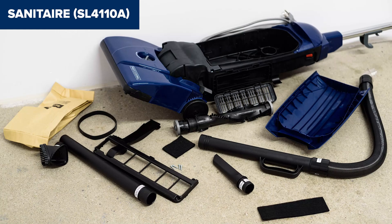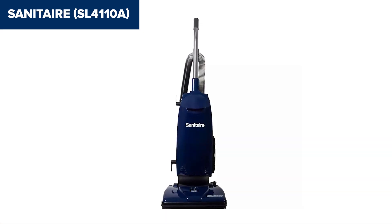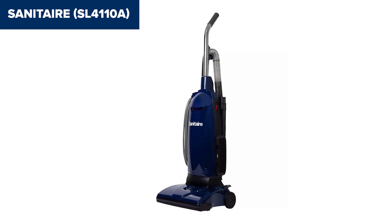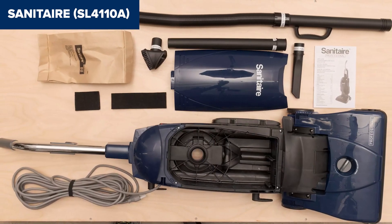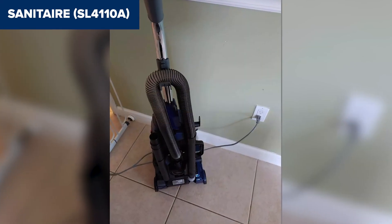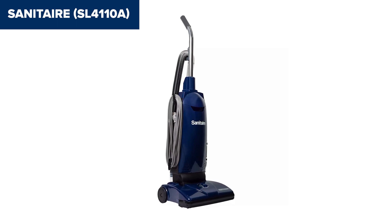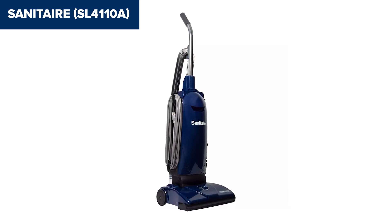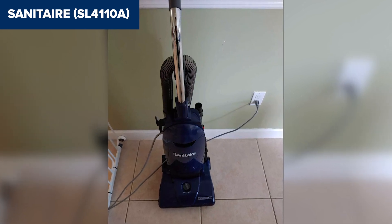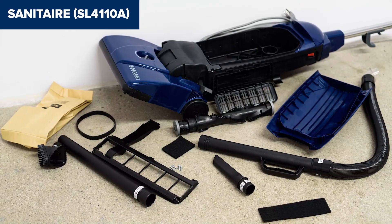One downside of this device is its noise level, which is relatively high at 77 decibels. Additionally, some users have reported that the vacuum's construction feels less durable compared to other commercial models, with concerns about the longevity of certain parts like the brush roll and belt. Overall, this model offers a good balance of performance and value for light-duty commercial cleaning tasks. Its long 30-foot cord provides ample reach, reducing the need to switch outlets frequently, and the combination of tools ensures versatility in cleaning different surfaces. For more information and to purchase, check the link in the description below to view it on Amazon.